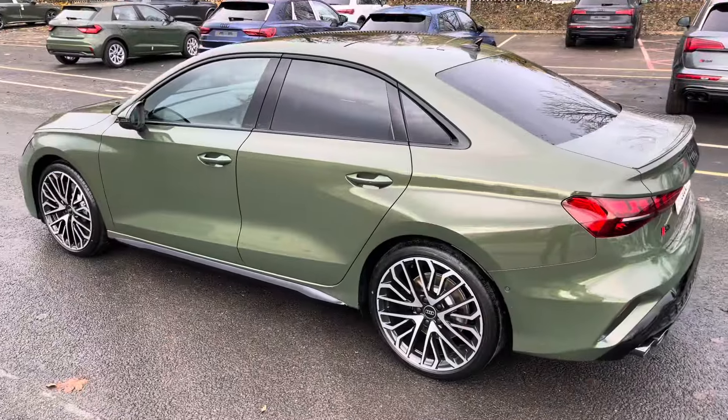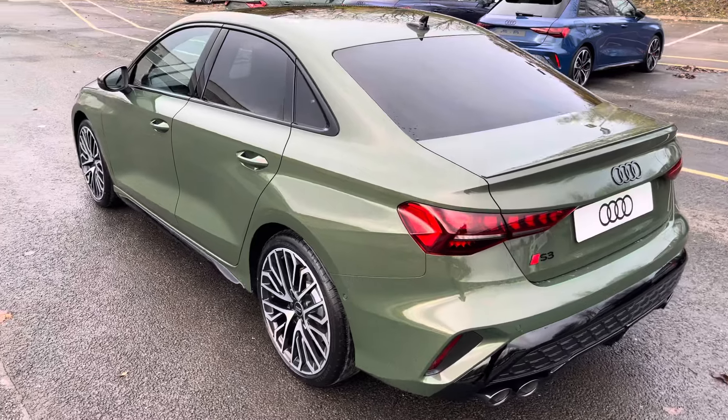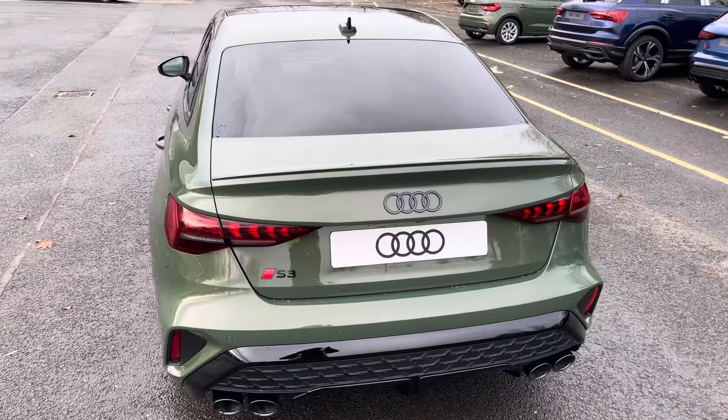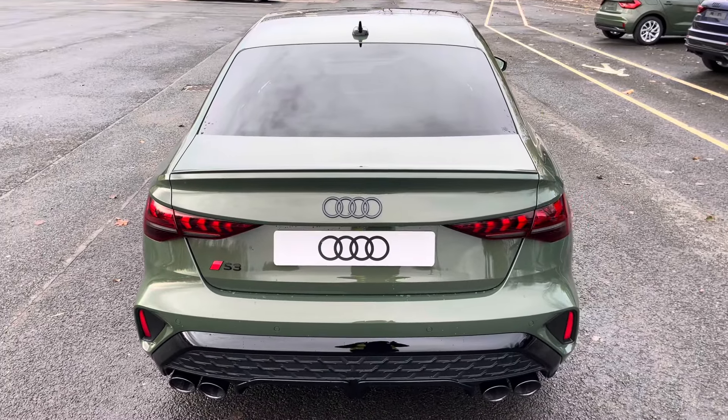Under the bonnet you'll find the turbocharged 2-litre petrol engine producing 333 PS, delivering 0-60 in just 4.7 seconds, while also delivering an impressive top speed of 155 miles per hour.